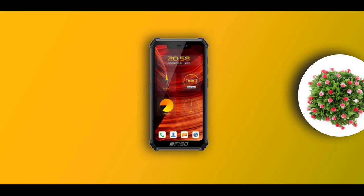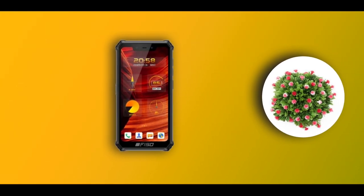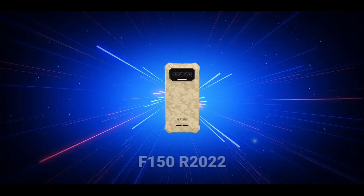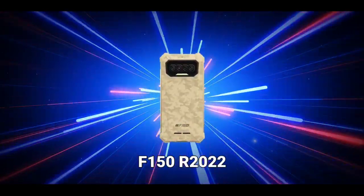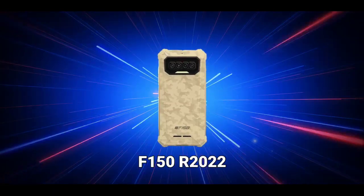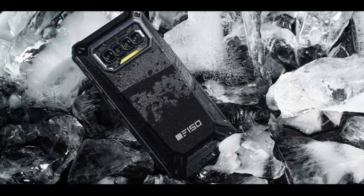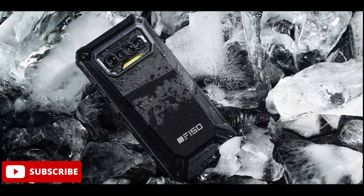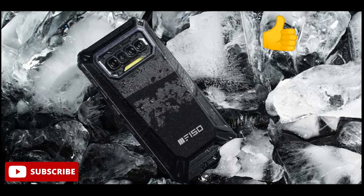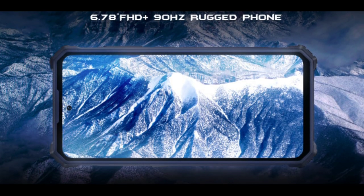F150 Mobile is a new brand that makes rugged devices. They released their first rugged phone in 2021, and now they've released a new phone called the F150R 2022. This new rugged phone packs features that are way better than the previous one. If you're new to the channel, make sure to subscribe and give this video a thumbs up so YouTube can recommend it to more people.